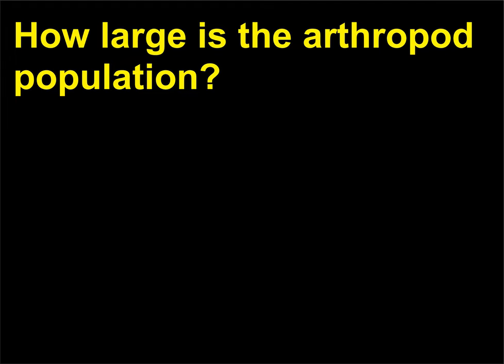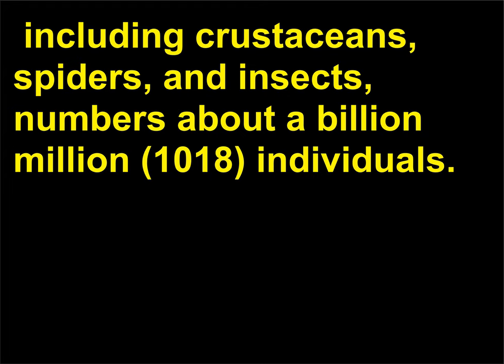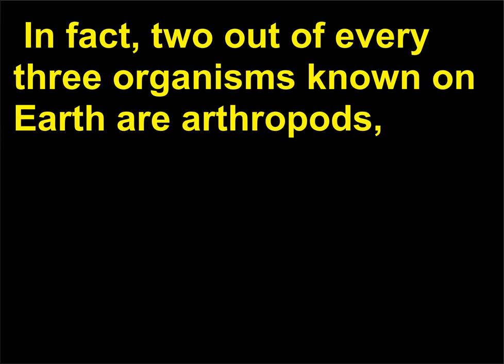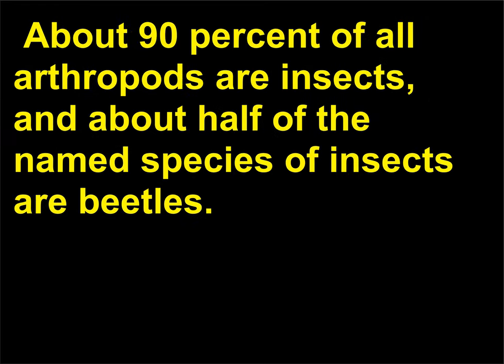How large is the arthropod population? Zoologists estimate that the arthropod population of the world, including crustaceans, spiders, and insects, numbers about a billion million (10^18) individuals. More than one million arthropod species have been described, with insects making up the vast majority. In fact, two out of every three organisms known on earth are arthropods. About 90% of all arthropods are insects, and about half of the named species of insects are beetles.